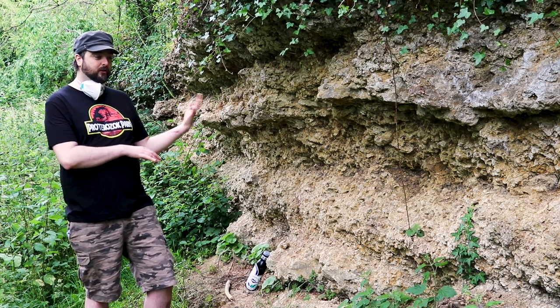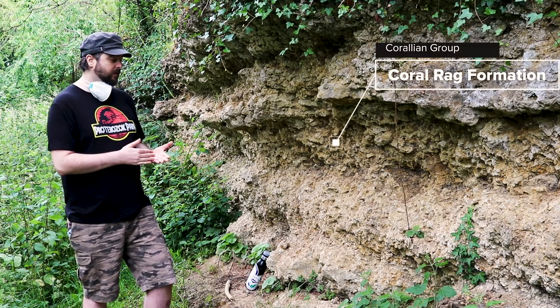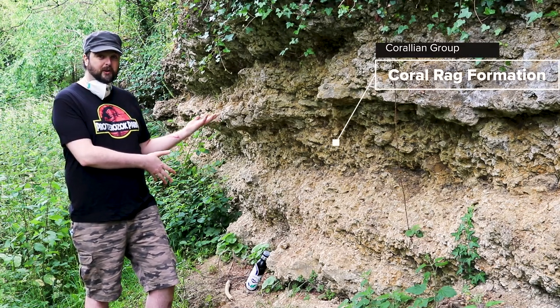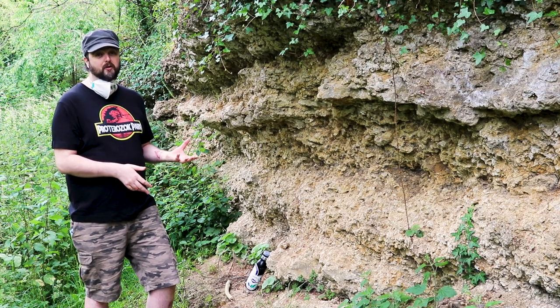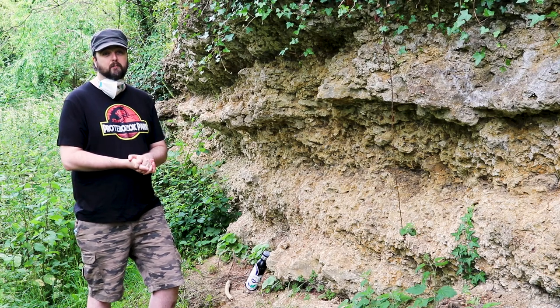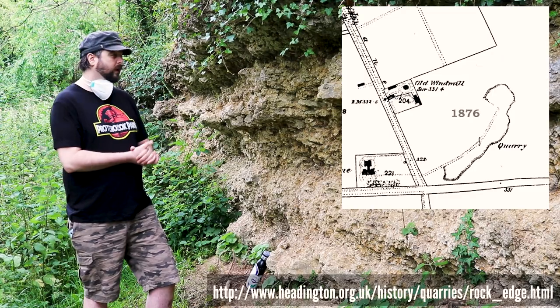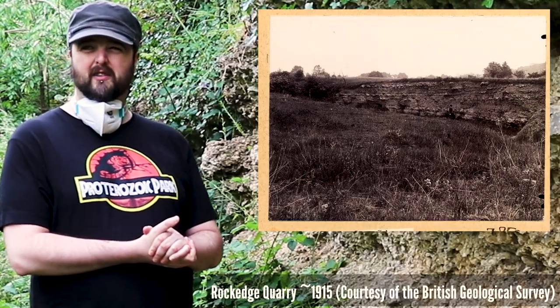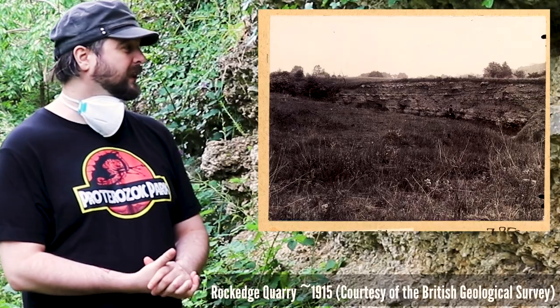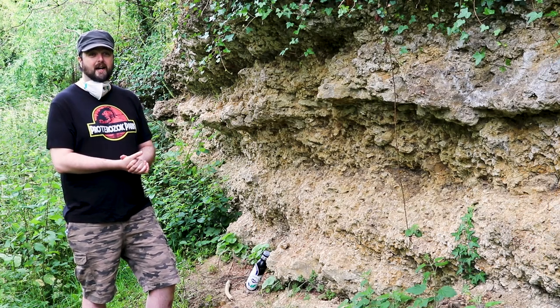This geology is so good it's a SSSI - a Site of Special Scientific Interest - because of the beautifully preserved rocks which preserve a Middle Jurassic reef environment and because of the unique plants and animals that live around here. This is actually an old quarry, dug out by people in the 1800s, and that's exposed this beautiful section of limestone that we can have a look at.